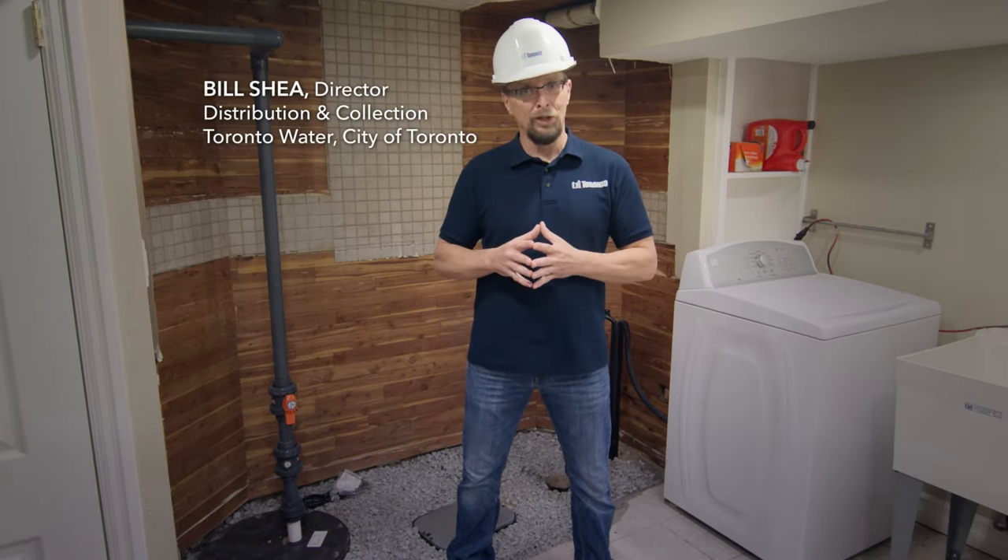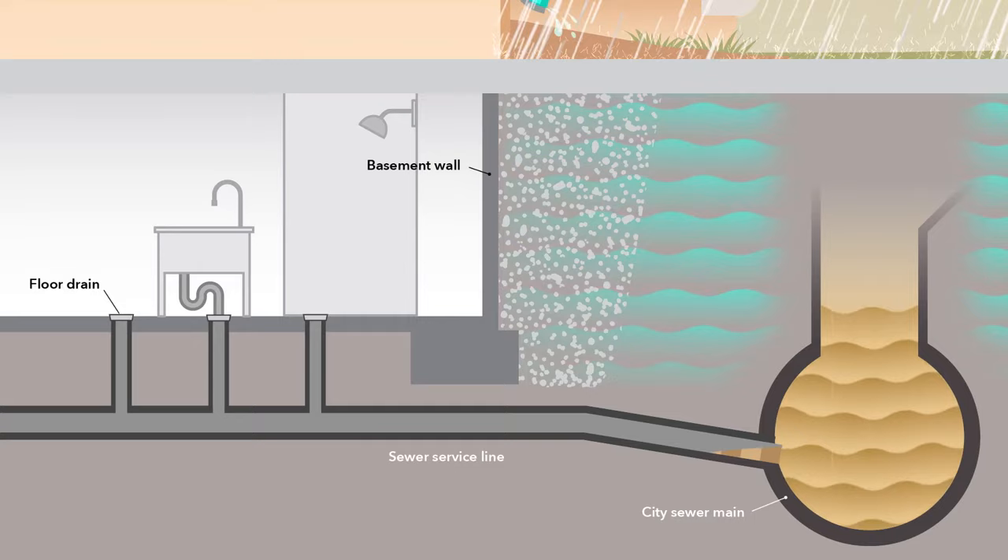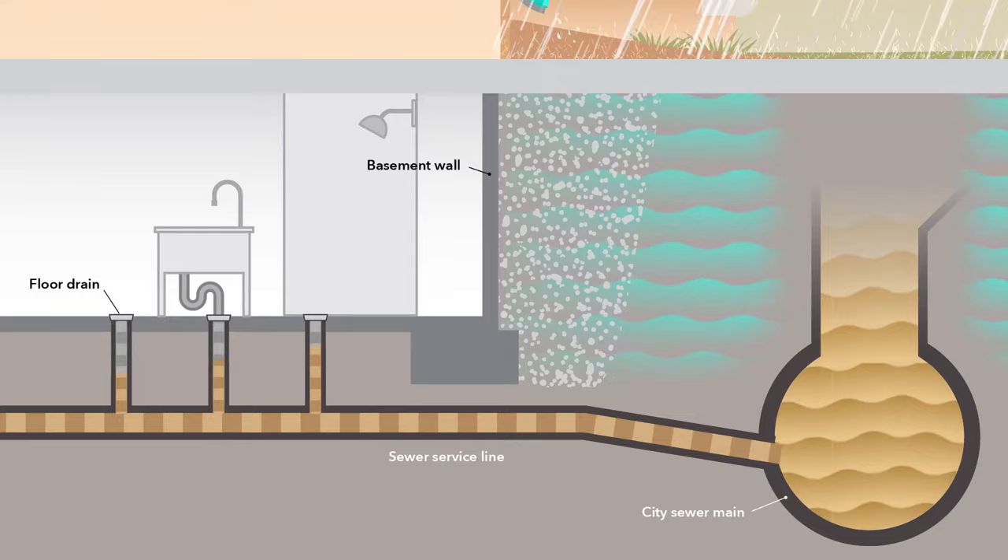Hey, Bill Shea from the City of Toronto. Now let's talk about sewer backups and basement flooding. Why does it happen? Well, during periods of extreme rainfall, sewer pipes can become overwhelmed and fill beyond capacity. When that happens, the water travels backward in the sewer pipe and can end up in your basement.